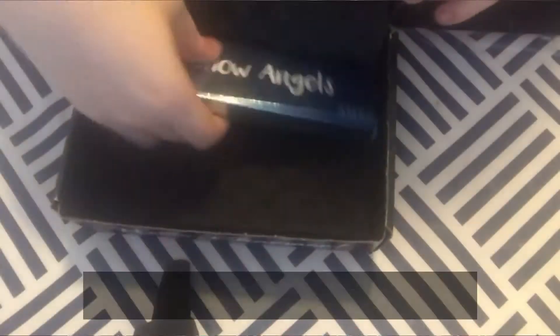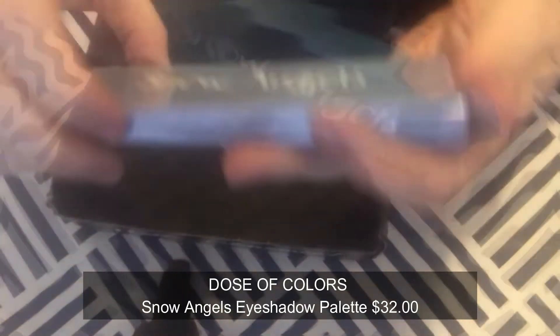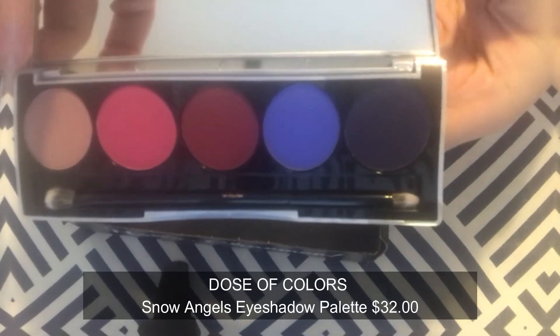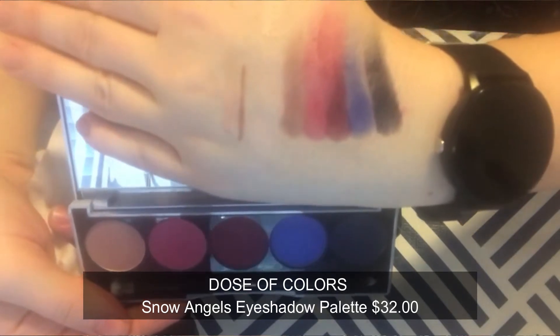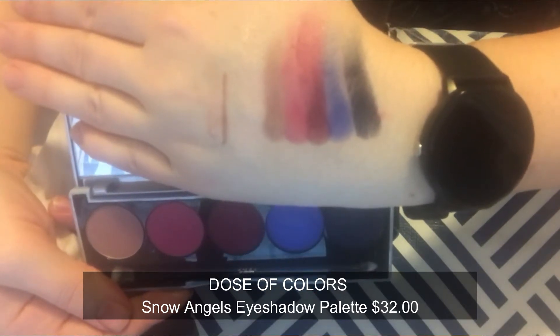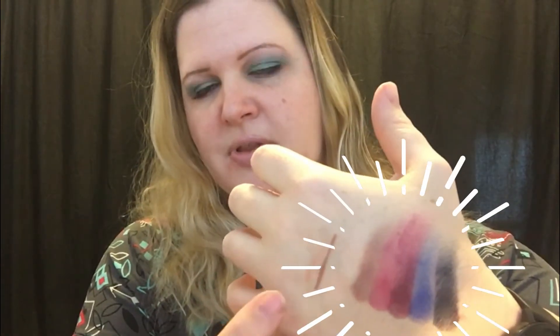The last thing in the BoxyCharm box is Dose of Colors — a five-pan matte eyeshadow palette with a mixture of shades to add boldness and vibrance to your eye look. These are all mattes, and they pair really well with the highlighter, lip liner, and lip color, so it makes a nice full look. I'm actually really happy with the palette I got because I know a lot of people got boring shades of browns, but I love the shade range in mine — it's fun and I'm going to enjoy it.